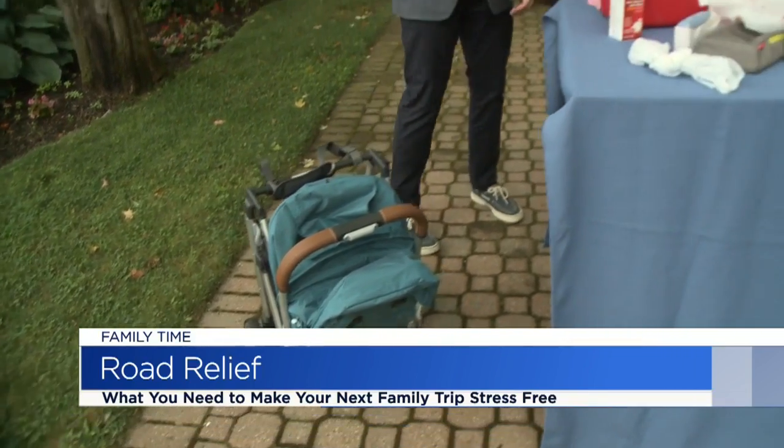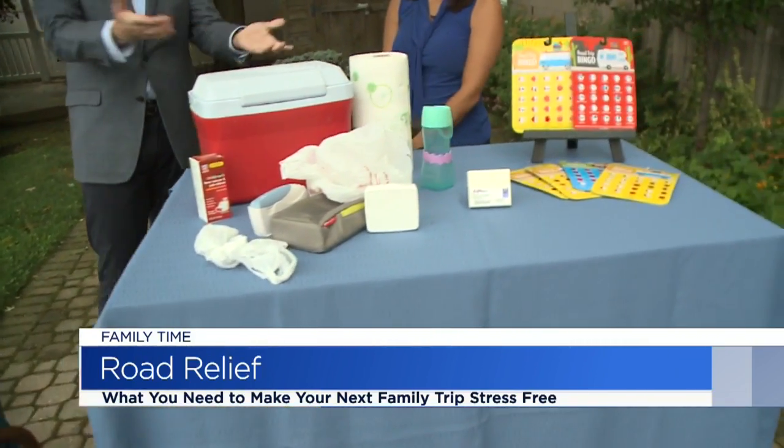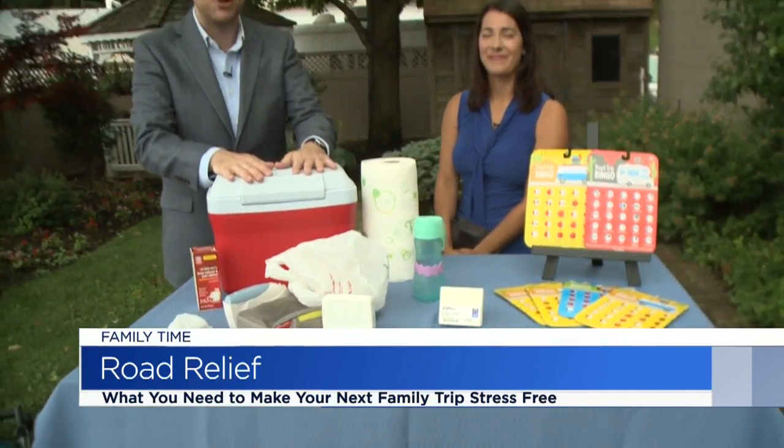Always a pleasure — some tremendous advice here for that next family road trip. She's got you covered. To review any of this, just head on over to Roadshow.com.